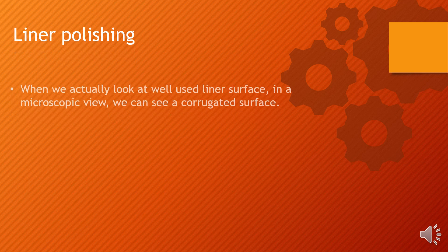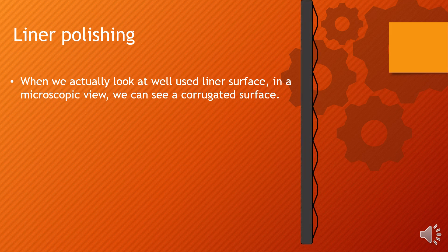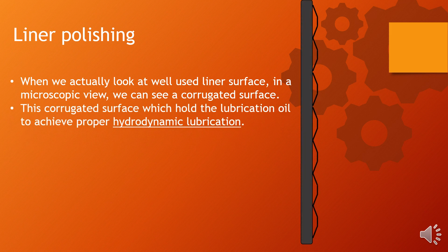Liner Polishing: When we look at a well-used liner surface in a microscopic view, we can see a corrugated surface. This corrugated surface holds the lubrication oil to achieve proper hydrodynamic lubrication. I have mentioned about corrugated surface and hydrodynamic lubrication in my first video, which is cylinder liner wear in many diesel engines.